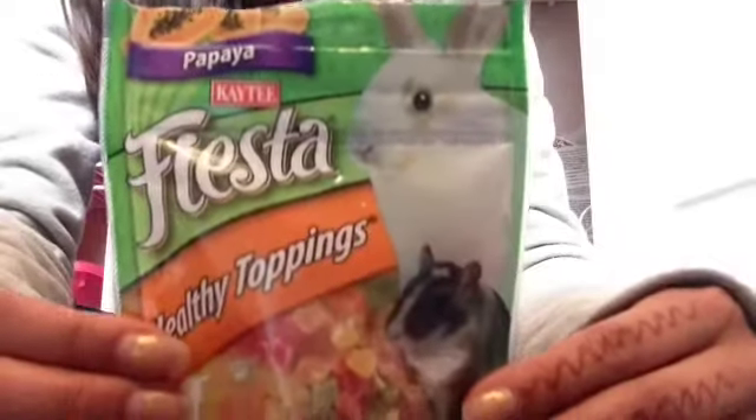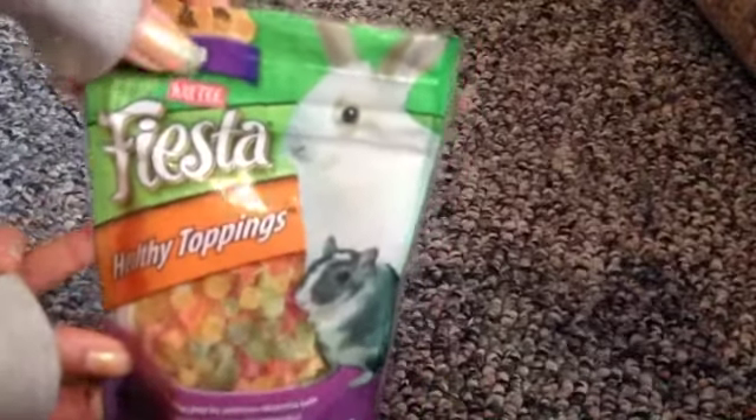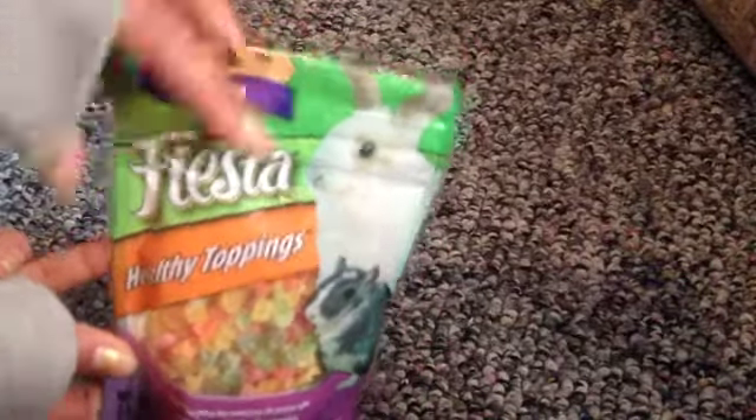Hey guys, today's review is going to be on these KT Papaya Healthy Toppings from KT. So this is what the bag looks like — it just says Papaya KT Fiesta Healthy Toppings. And this is the back if you want to read.